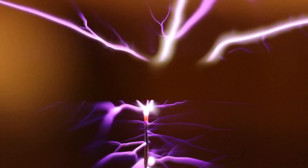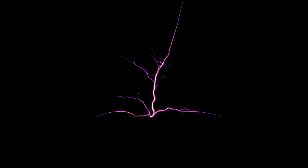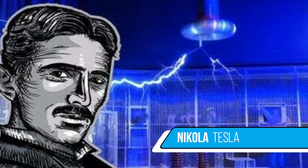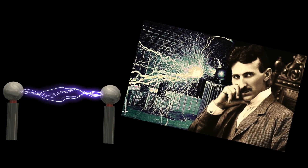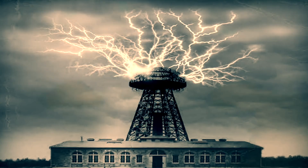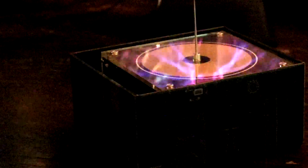The Tesla Coil might be one of the most interesting inventions of all time. More than any other individual, Nikola Tesla is responsible for the spread of electrical power throughout the world. In his day, Tesla was regarded as a mad scientist for his experiments with wireless energy transmission, some of which were incredibly dramatic. And now you can own your own amazing Tesla Coil.